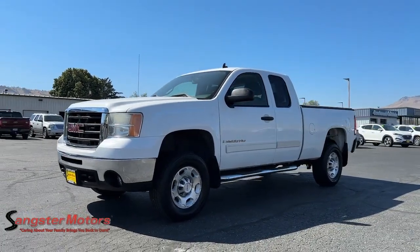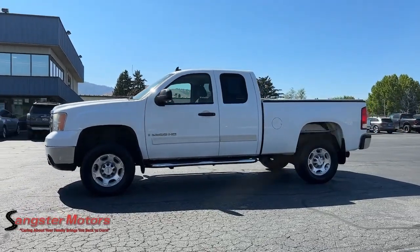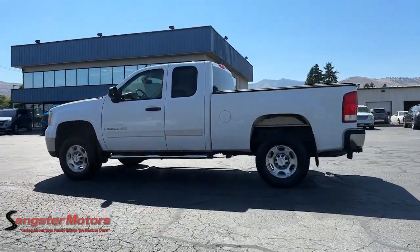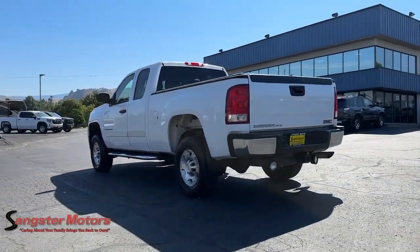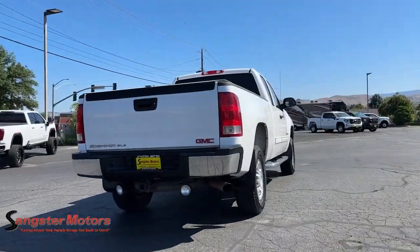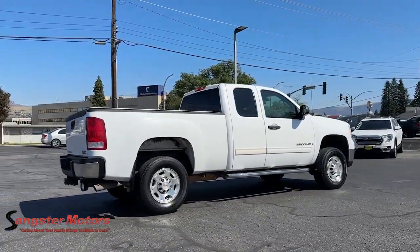You will be amazed by this 2007 GMC Sierra. With less than 150,000 miles on the odometer, this vehicle stands out from the rest. Take every journey in stride in this capable, well-equipped Sierra. Whether you're towing, hauling, or managing the everyday demands of your busy life, you can count on this brawny, full-size pickup to get the job done right.